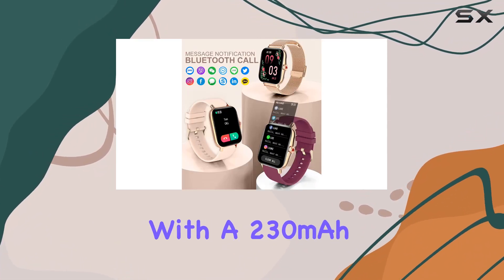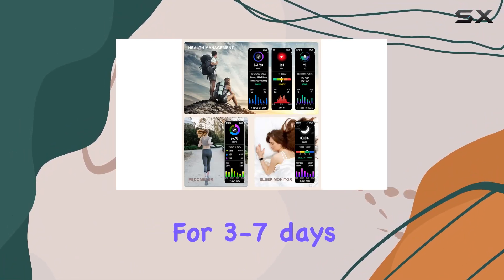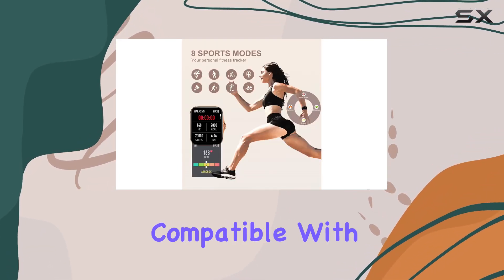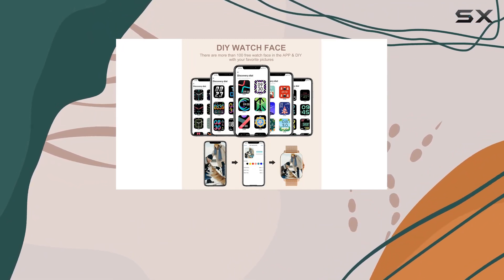With a 230mAh battery capacity, a quick 2-hour charge can keep the watch running for 3 to 7 days, depending on your usage. The Ieret i18 is compatible with both iOS and Android devices, making it a versatile choice for a wide range of users.